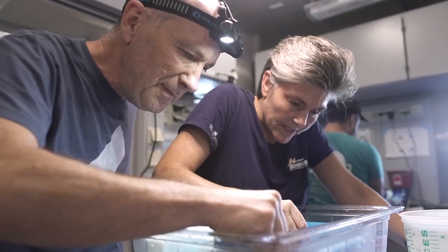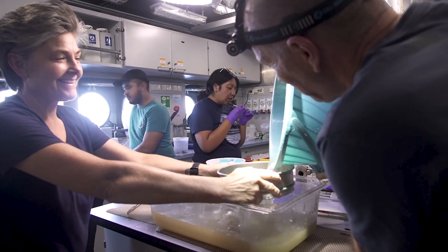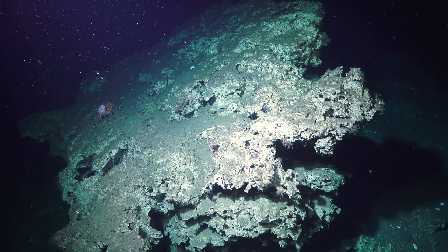Scientists discovered chemosynthesis at the bottom of the ocean in the deep sea, but it actually happens in many locations on the planet. So it was one of those situations where you had to go to the deepest depths to discover something that's actually quite common. At these hydrothermal vents, this process called chemosynthesis is happening — but what exactly is it?